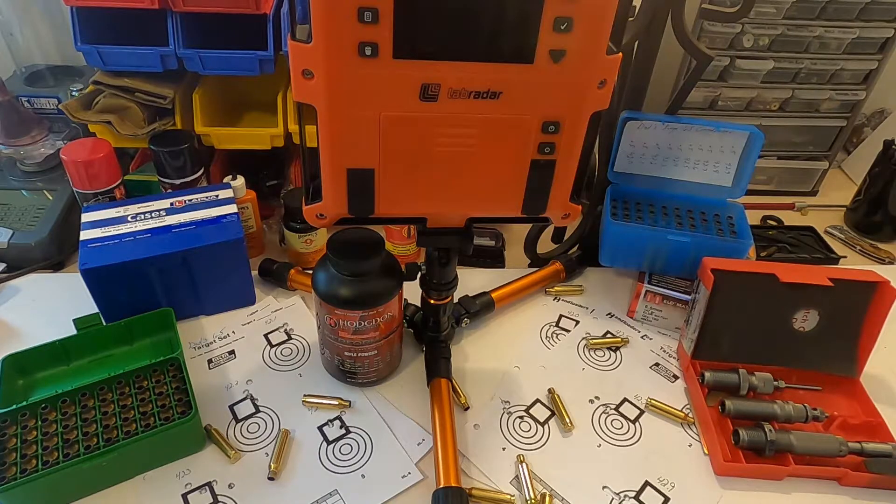I was able to get most of my groups recorded for my Ruger, but when I got to the 42.6 grain load sets that's when it started acting a little funny. I tried bringing the Lab Radar into my truck to warm it up and it worked for a few minutes, but then it went back to misreading shots. Normally it doesn't take me quite this long to put together shot group data.